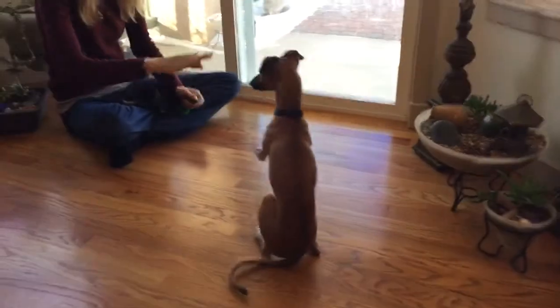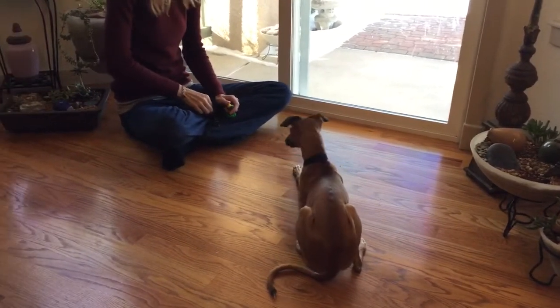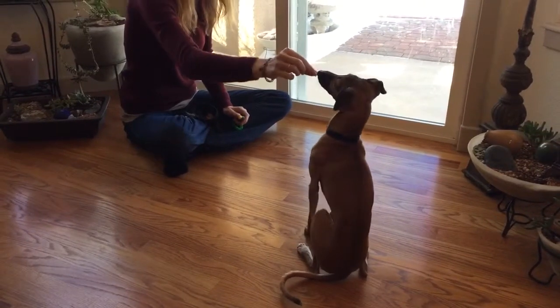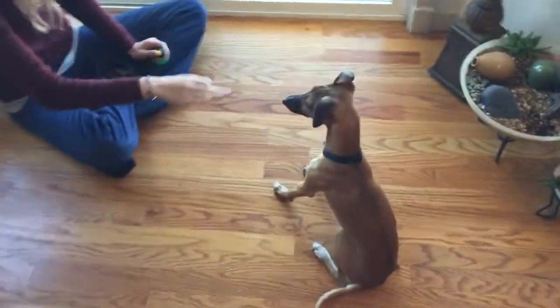And down. We're waiting until his elbows touch the ground. Sometimes he'll hover sit — sometimes he'll hover with his elbows just barely barely above the ground, so I have to wait until they touch the ground all the way down.